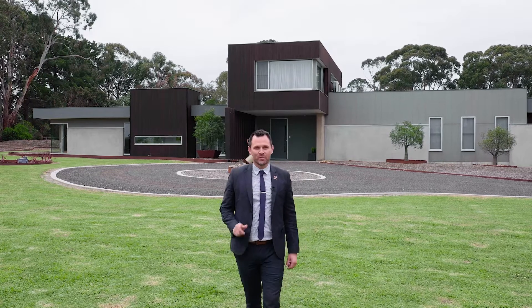Well, have I got something special for you today. If you're after lifestyle, this is like being on your own holiday 24/7. Here we are at number 61 Aquarius Avenue in Torquay. Tony Morfitt's my name from the Buxton Real Estate Group, and this one is sure to get you excited.